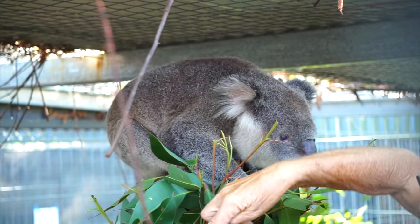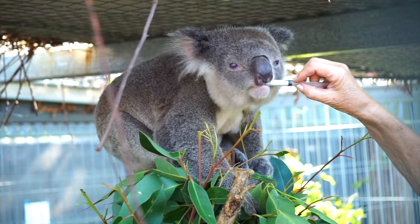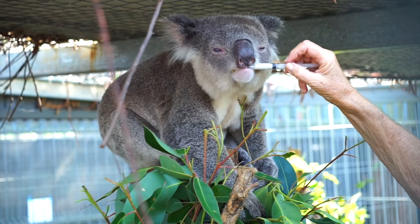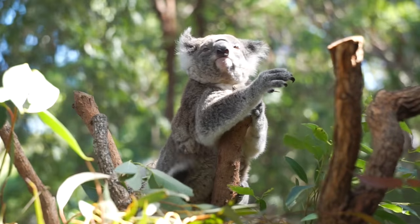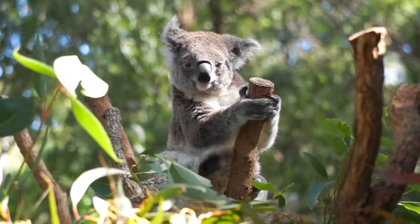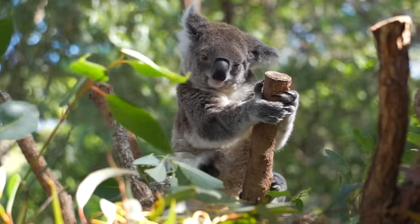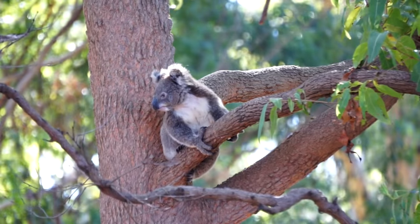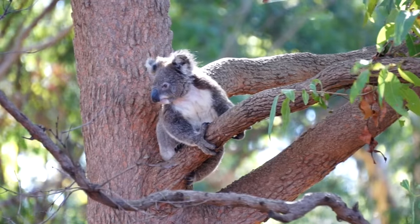The staff here provides expert care, including nutritional supplements, and prepares them for eventual release into the wild whenever possible. Some of the koalas here have been hit by cars or been caught in wildfires, but they seem to be thriving under the expert care of dedicated hospital staff, many of whom are volunteers. When the time comes, those that are healthy enough are released to live out their lives in their natural habitat.